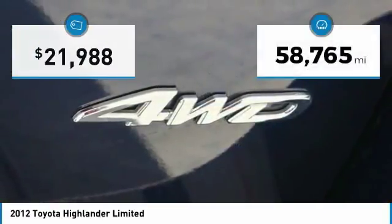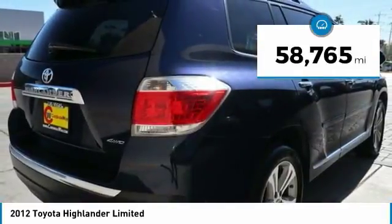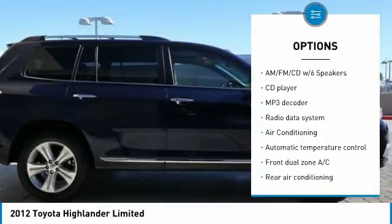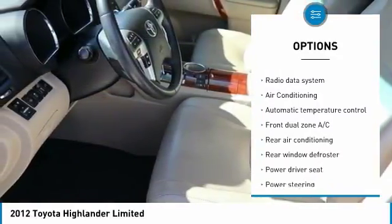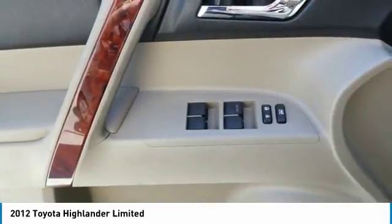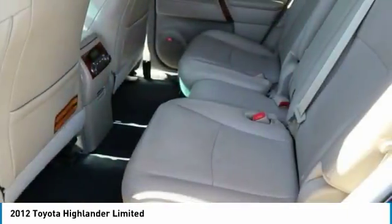This vehicle has less than 60,000 miles. Here are some of this vehicle's great options: power passenger seat, traction control, dual airbags, air conditioning, one owner, power steering, four wheel disc brakes, universal garage door opener, fog lights, power windows.